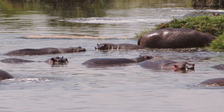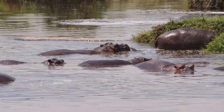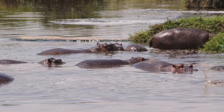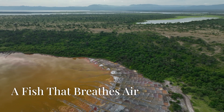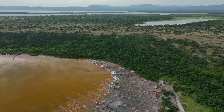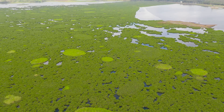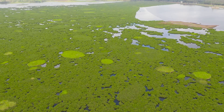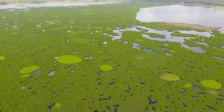Once common throughout the Nile, the hippopotamus now primarily inhabits the swampy Alsud region and areas further south. Venturing upstream to Lake Victoria, we encounter the marbled lungfish. Unlike most fish, lungfish have lungs, enabling them to breathe air.